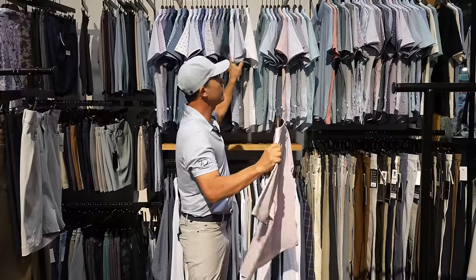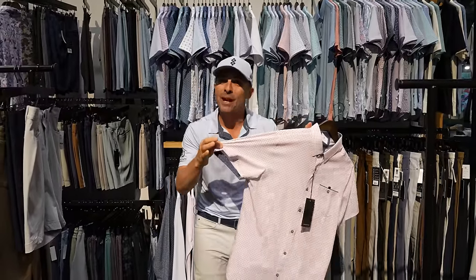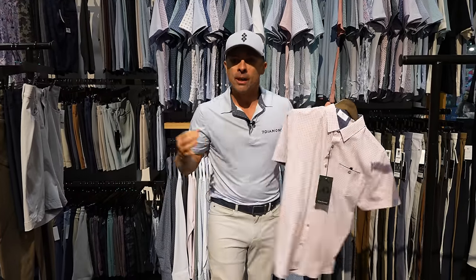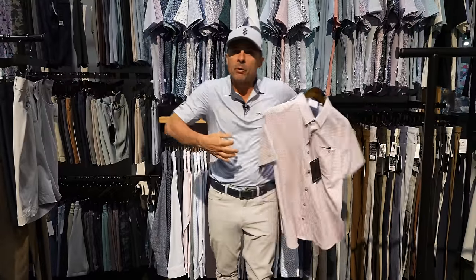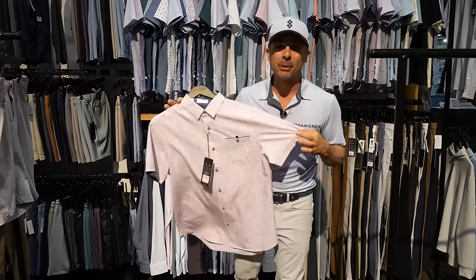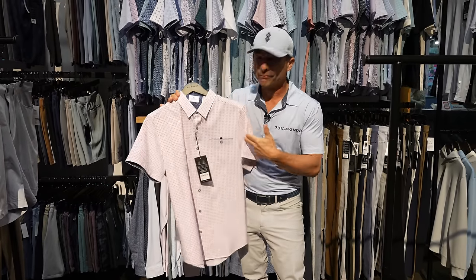These are the four-way stretch button-downs from Seven Diamonds. They've got a little stretch and fit fantastic. How cool are those? You get off the golf course, put one of these on, and go straight to dinner — everybody's happy. Seven Diamonds, link below. You're not going to go wrong.